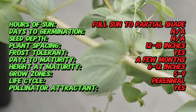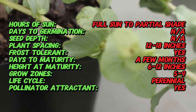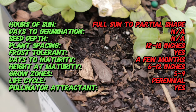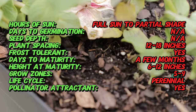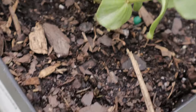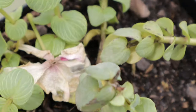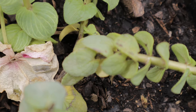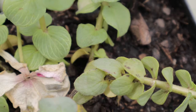Kent Beauty features soft aromatic leaves and cascading stems adorned with hop-like bracts that start green and gradually turn pink and purple as they mature. The bracts, along with small tubular flowers, create a layered, intricate appearance. The plant itself is compact, growing about 6 to 12 inches tall and spreading up to 18 inches.